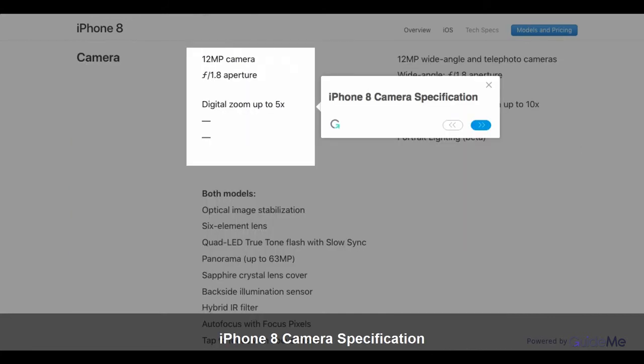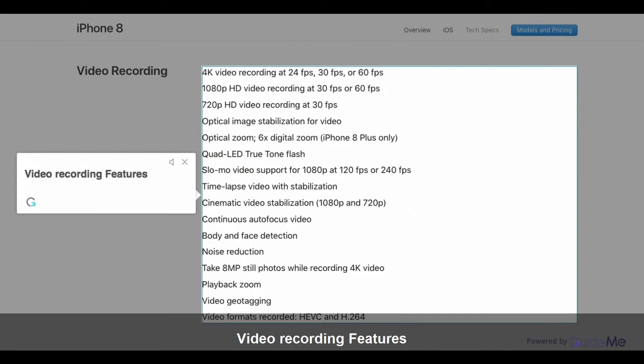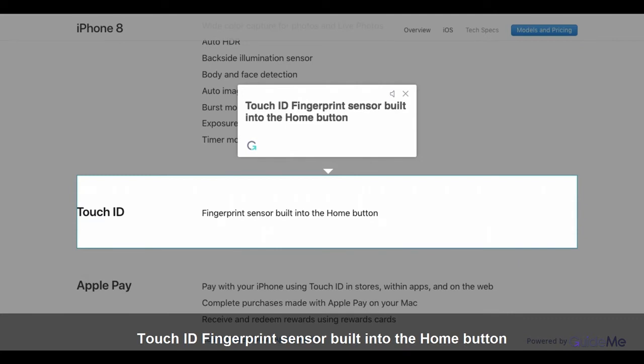iPhone 8 Camera Specification. iPhone 8 Plus Camera Specification. Video Recording Features. FaceTime HD Camera. Touch ID Fingerprint Sensor built into the Home button.